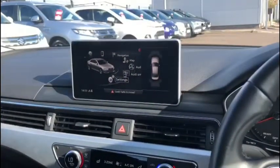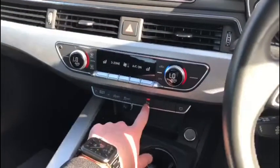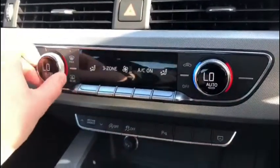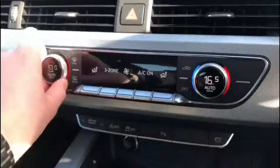And putting the vehicle in reverse, you can see our front and rear parking sensors come to life. You'll find the vehicle actually comes with tri-zone climate control, so the driver, front passenger and rear passengers can all have separate temperature settings if you wish.